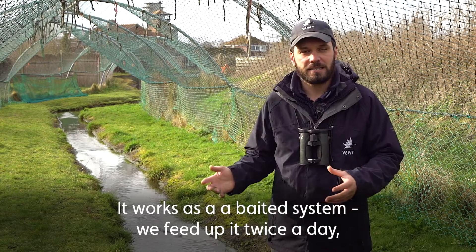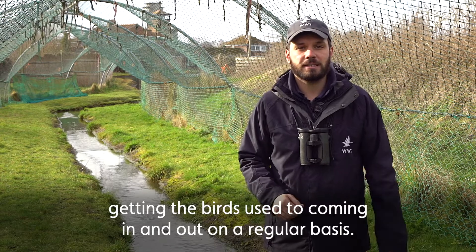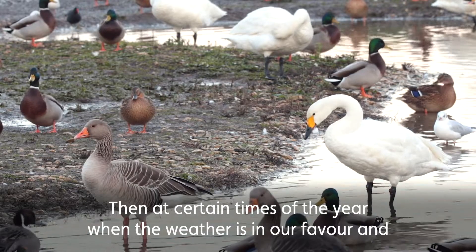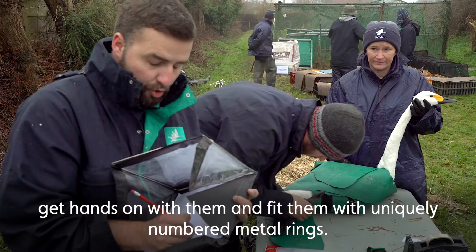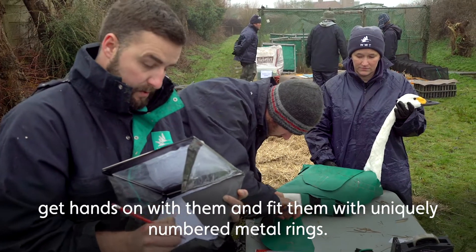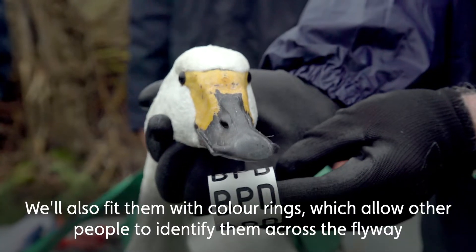It works as a baited system — we feed it twice a day, get the birds used to coming in and out on a regular basis. Then at certain times of the year, when the weather's in our favour and the birds are behaving themselves, we can bring them in one morning, get hands on with them, and fit them with uniquely numbered metal rings that means we can identify that bird for life.